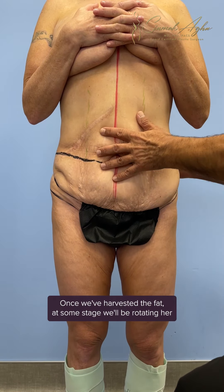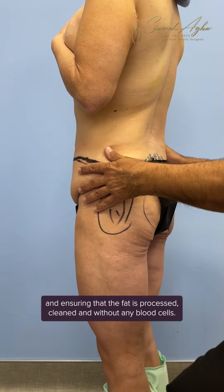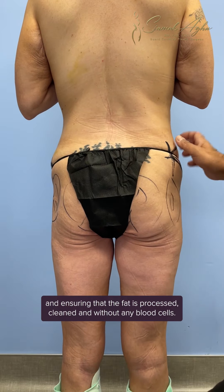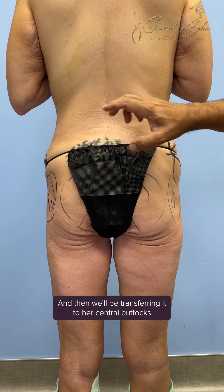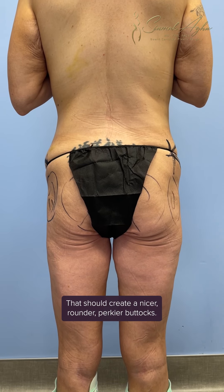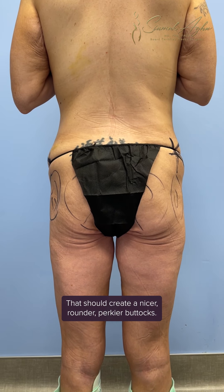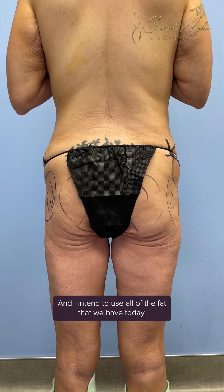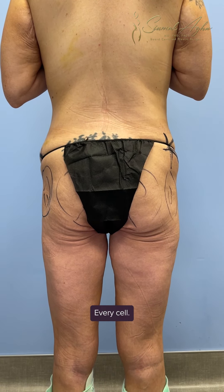Once we've harvested the fat, at some stage we'll be rotating her and ensuring that the fat is processed, cleaned, and without any blood cells. Then we'll be transferring it to her central buttocks and her hip dips. That should create a nicer, rounder, perkier buttocks, and I intend to use all of the fat that we have today — every cell.